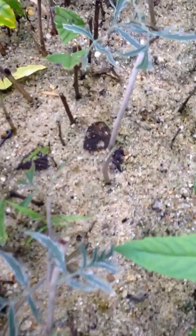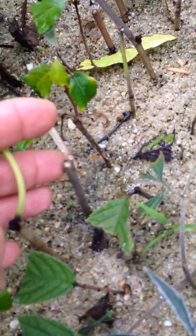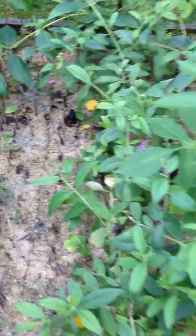You can see the size of the cuttings down here. They're not very large, just kind of sticking up a little, and many of them took root — I'd say about three quarters of them did.